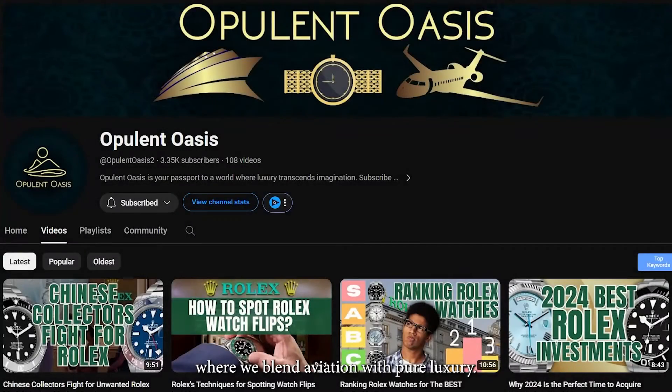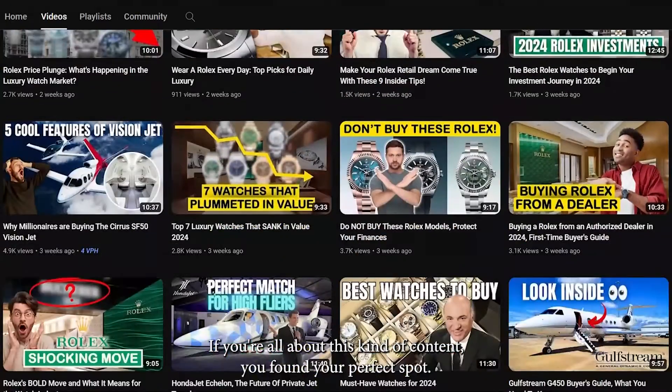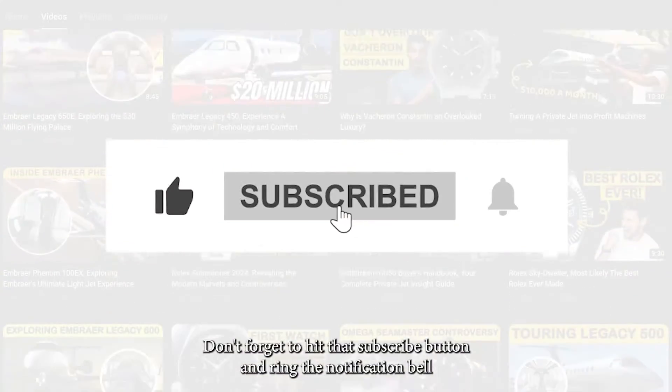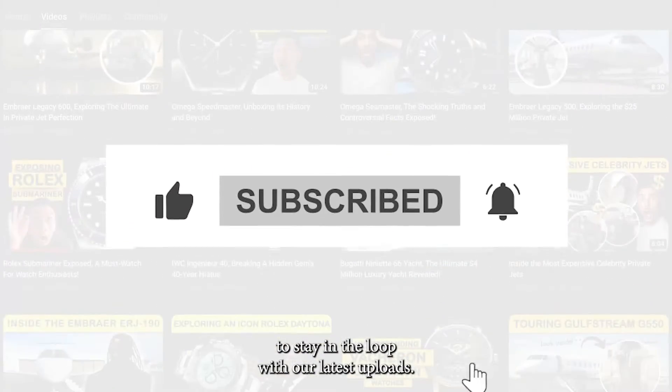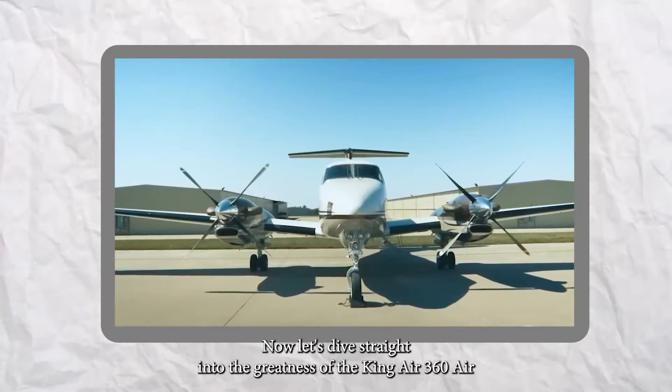Welcome aboard to Opulent Oasis, where we blend aviation with pure luxury. If you're all about this kind of content, you've found your perfect spot. Don't forget to hit that subscribe button and ring the notification bell to stay in the loop with our latest uploads. Now let's dive straight into the greatness of the King Air 360 ER.